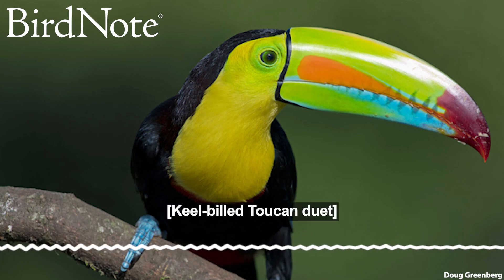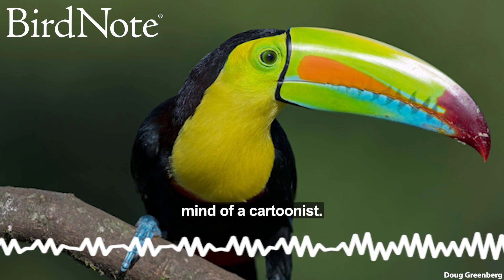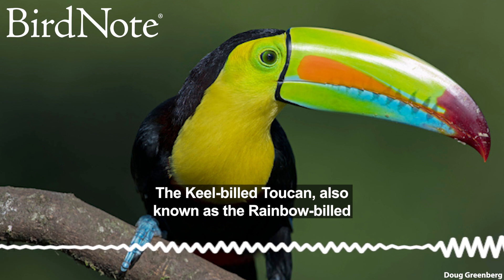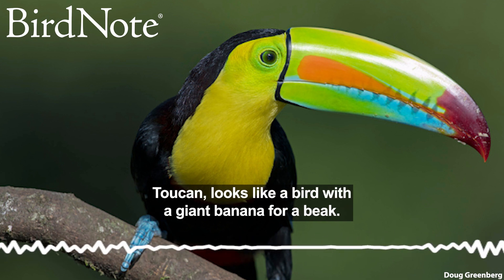This is Bird Note. Some birds seem like they came straight out of the mind of a cartoonist. The keel-billed toucan, also known as the rainbow-billed toucan, looks like a bird with a giant banana for a beak.